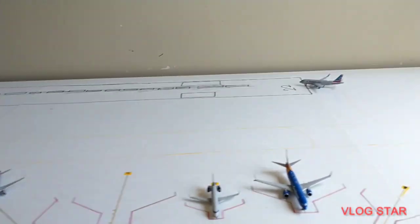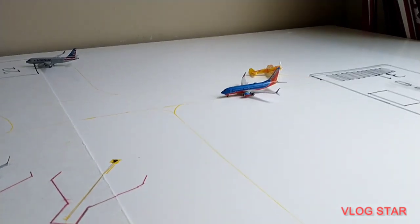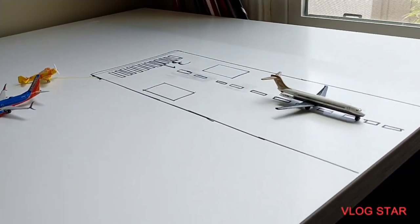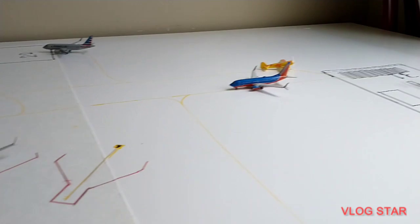Yo, what is up guys? Welcome back to the video. In today's video, we are going to be doing an Amarillo Rick International Airport update. It's brand spanking new. It took me like an hour to two hours to do this — broke it up in two days, so it felt really like an hour.